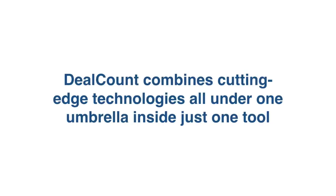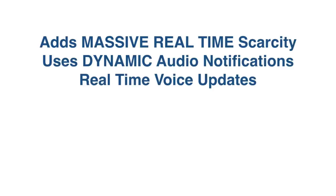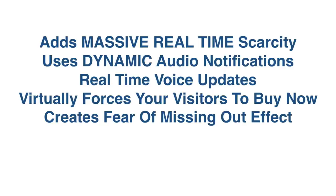DealCount combines cutting-edge technologies all under one umbrella inside of just one tool, and the goal is simple — to make you more money. How is DealCount doing that exactly? Simple. It adds massive real-time scarcity to all of your pages. It uses dynamic audio notifications, a brand new technology leveraging real-time audio updates. It also gives voice updates and virtually forces your visitors to buy right now.